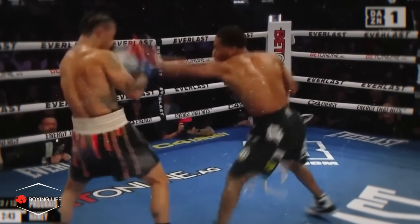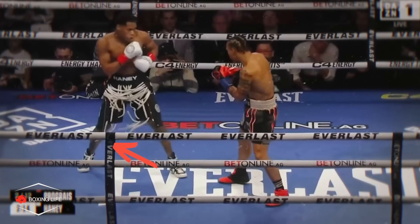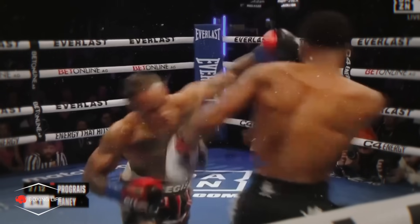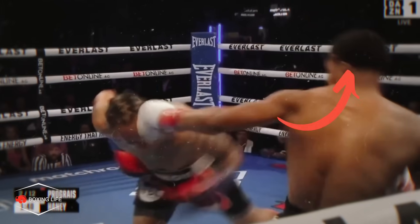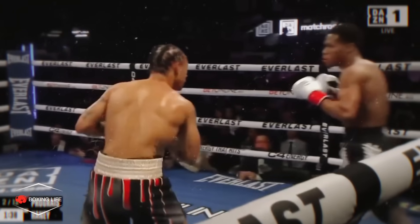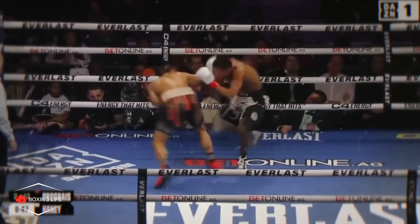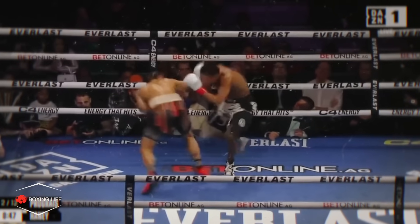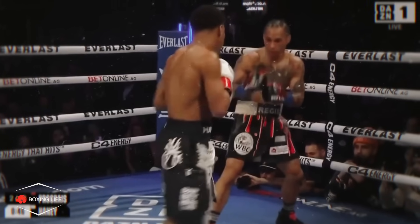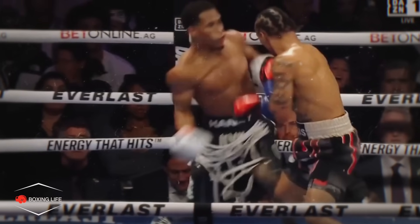Haney stuck to his perfect game plan of mainly boxing from the outside, but also standing his ground and taking a slight step back each time Regis threw. Because Regis was struggling to close the distance early, Haney just had to be patient and wait for him to overcommit before countering and then moving off laterally to his left, or to his right off the ropes to return to centre ring. Haney was also intelligently pivoting out to his left when Regis was trying to close the range, getting away from Prograis's left hand and forcing Regis to reset himself again. I could tell Prograis was getting frustrated early and was willing to take a chance in closing the distance.